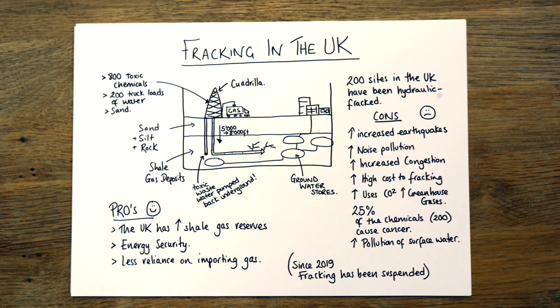It's 2025 now, and Cuadrilla is making that case for energy security. Watch this space — let's all hope it doesn't ever get approved again, but we'll have to wait and see. I hope that's helpful!